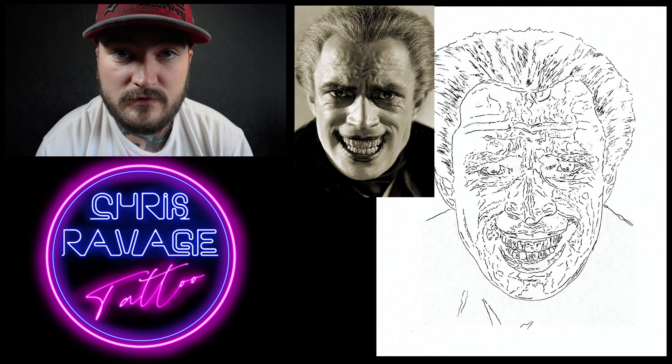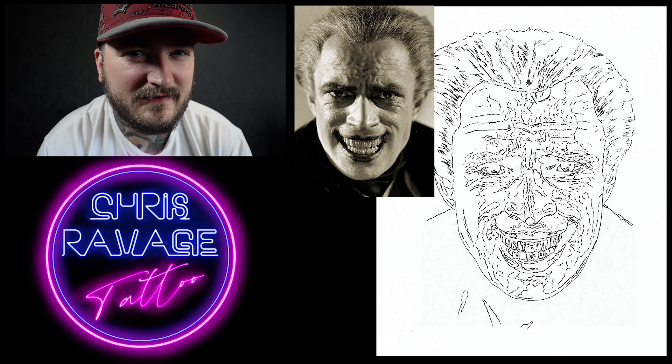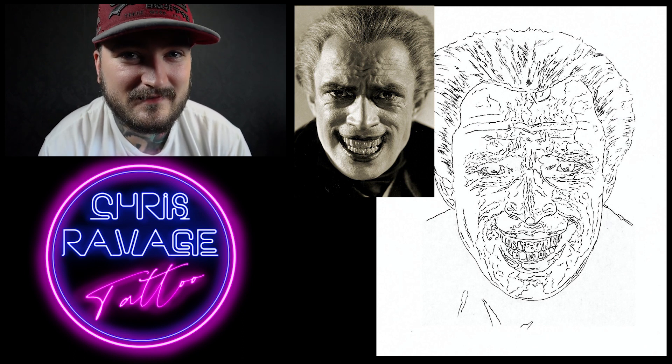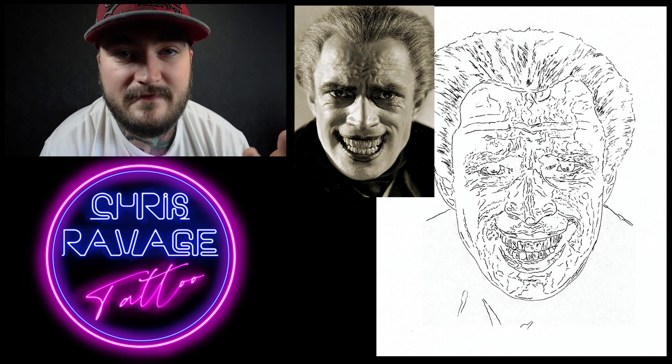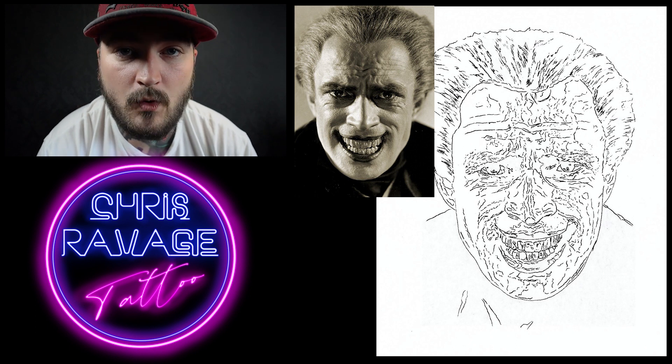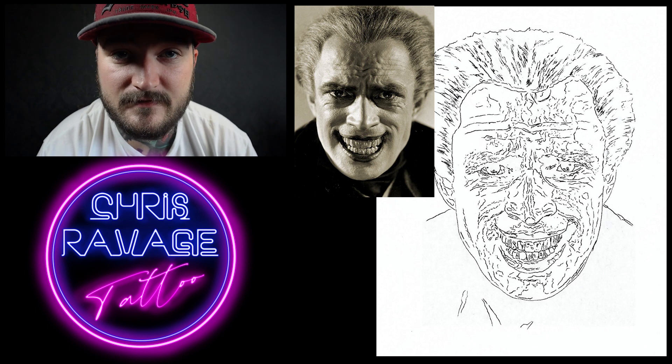So this is my stencil — this is what I would do if I was going to tattoo this image. By the way, this image is from a film called The Man Who Laughs, and I'm almost positive it inspired the Joker — there's a nice little bit of trivia for you. I used a nice clean sheet of carbon, so every little bit of detail is on there and it's consistent throughout. There's nothing missing and it's just a nice clean stencil.